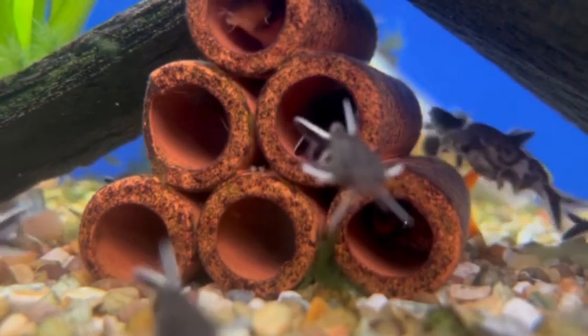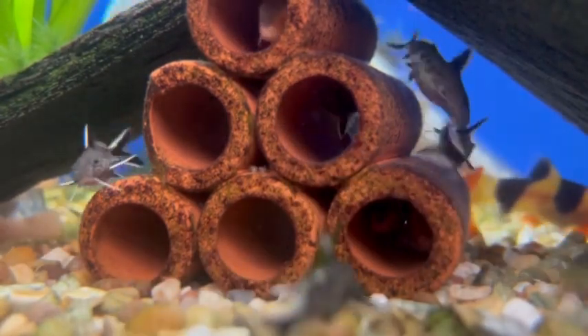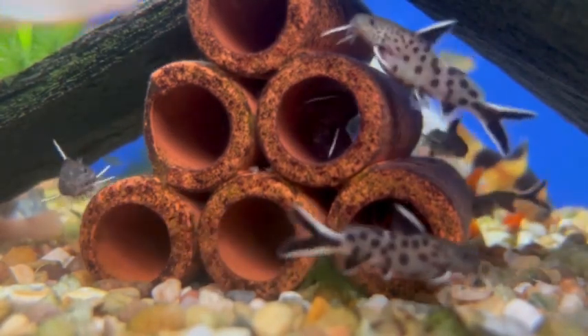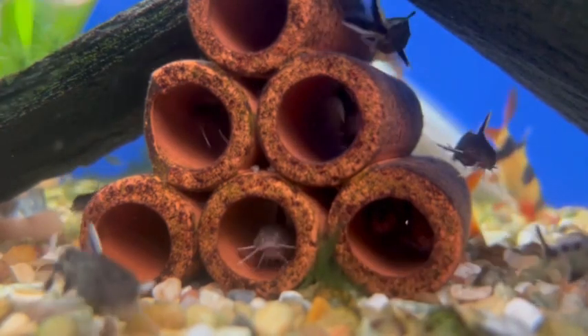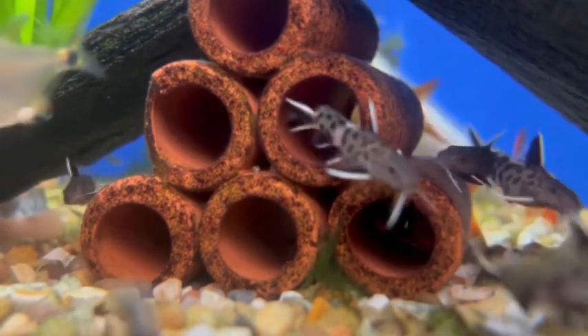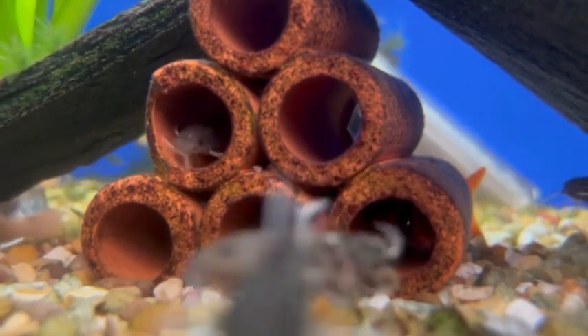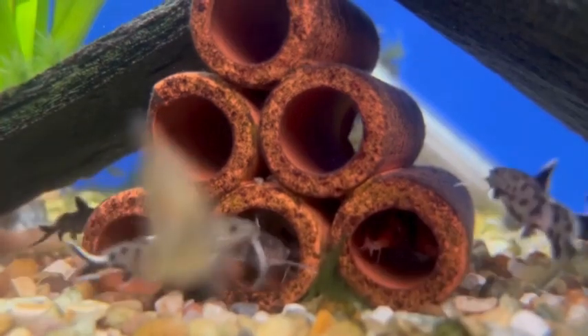Juveniles appear to be carnivorous, feeding on water mites, seed shrimp, and insect larvae. Adults feed on algae strips from rocks, as well as small inverts such as shrimp. The growth rate is rapid in the first year, then slows down as the fish ages.